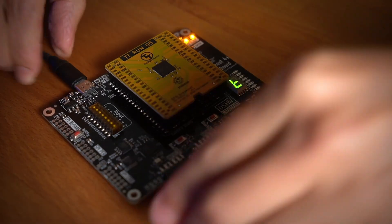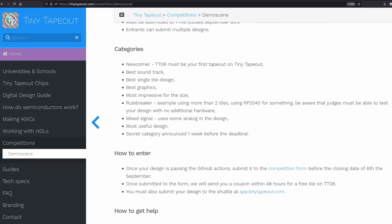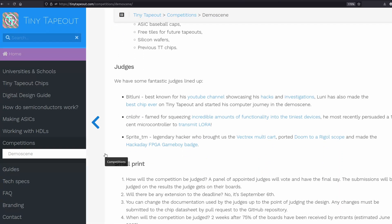Tiny Tape Out 8 is open and closes on the 6th of September, so get your designs in now. A new bit of functionality is 3.3 volt support for analog designs. We've also just launched our first competition — the demo scene competition. Instead of using a Commodore 64, we're asking how much you can get out of two tiles worth of area on Tiny Tape Out. All entrants are eligible to receive a free tile, and everyone who buys a demo board gets two free PMods — one for audio, one for video. Judges include Bitlooney, Charles Law, and Sprite TM. Check the website for rules, categories, and prizes.